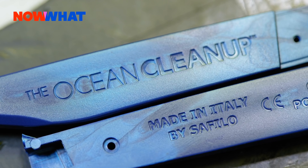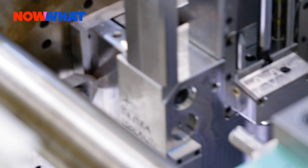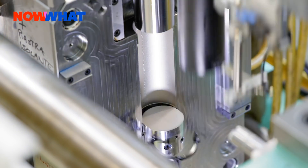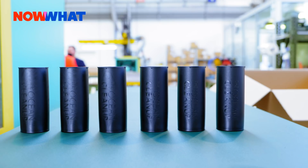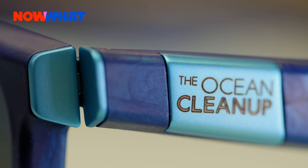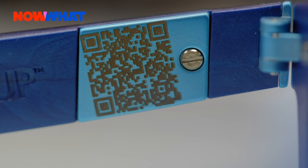Are the lenses part of the recycled plastic too? No, it's really the frame that's made from it. Everything that could be made from recycled material, we did — from the packaging to the case, which is made from material that used to be our first cleanup system. Even the hinges of the sunglasses are made from recycled stainless steel. So what could be recycled, we did. But of course, it's really the frame that's made from the plastic we took out of the ocean.